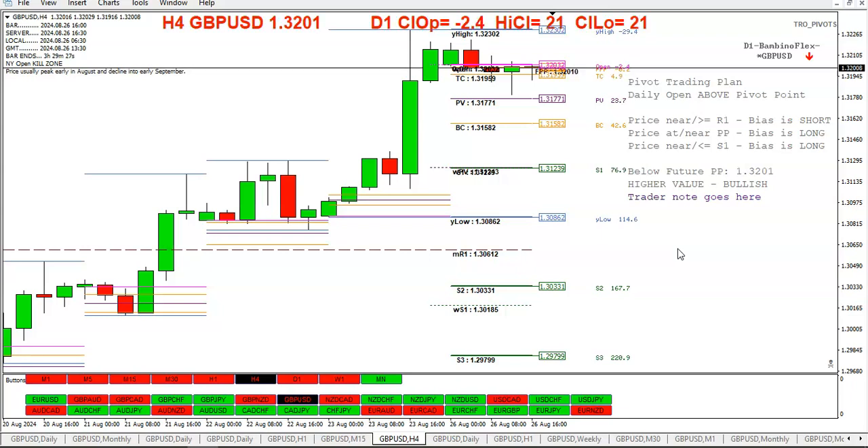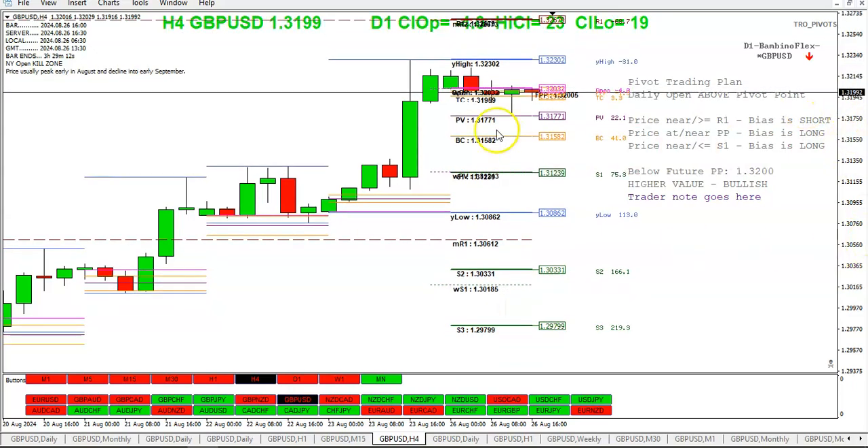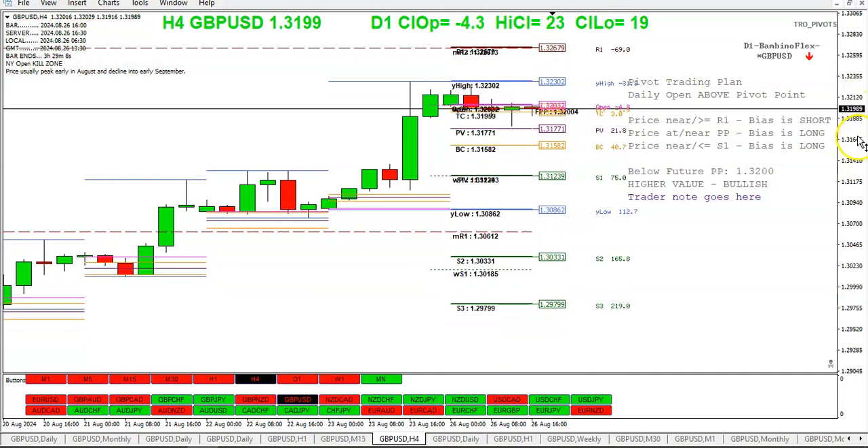Looking at the pivot trading plan, the Bambino Flex indicator says short, but with price near the pivot it's calling for a long. We did get near the pivot and price did go up from there. We're nowhere near R1 or S1 at the moment.